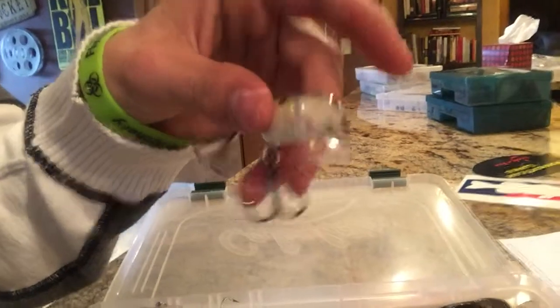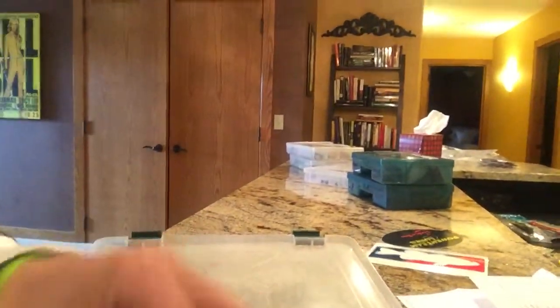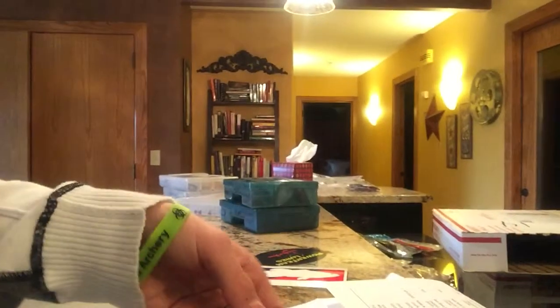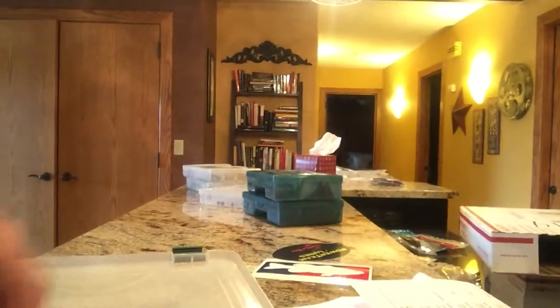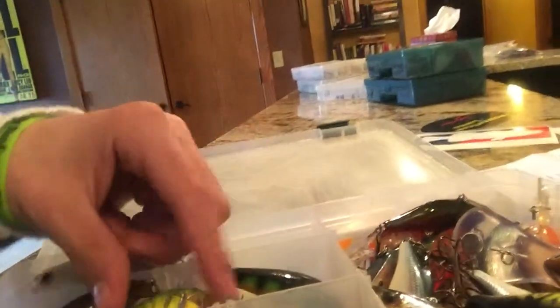I'm just trying out this bait this year because it just came out — the Shatter Wrap, I think it's called — with the new bill on it. It's in shad or perch, something like that. I use pretty deep stuff, but where I'm from there's a lot of crawfish, so I like that type of bait.